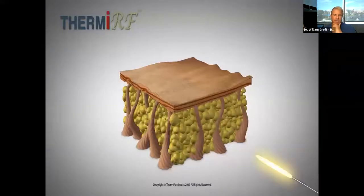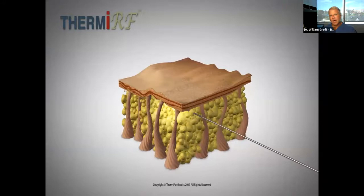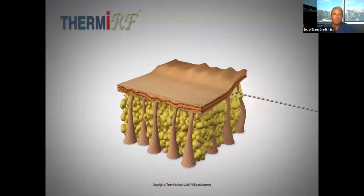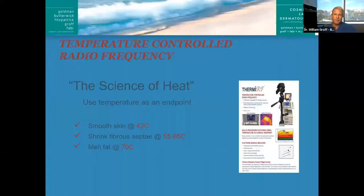This animation shows that when the radio frequency is applied to the undersurface of the skin, you get tissue contraction or tightening. There are a few things we know about radio frequency and heat. To get the skin to shrink and tighten, we need to achieve approximately 55 degrees Celsius. To actually melt fat, we need to go hotter — closer to 70 degrees Celsius. But all of that is monitored by the machine. You can see the camera and the monitor, so it's all well controlled and very safe.